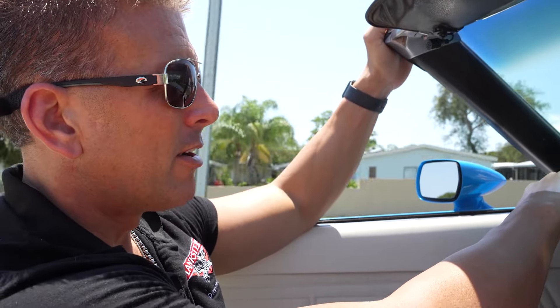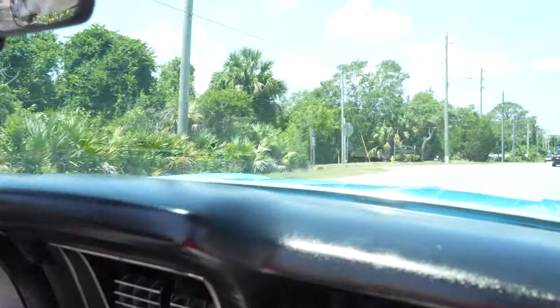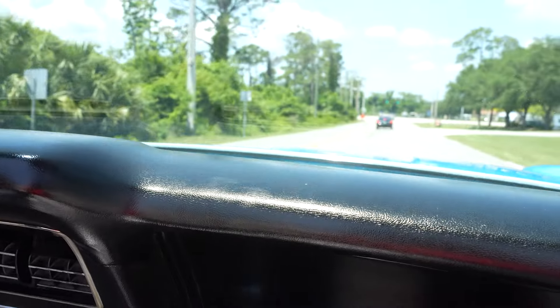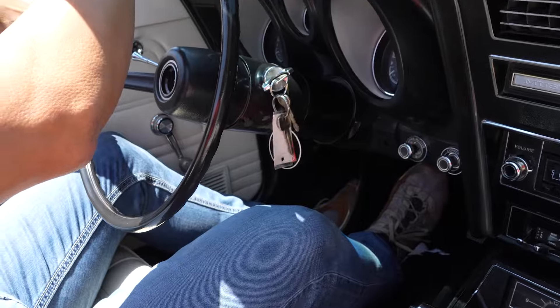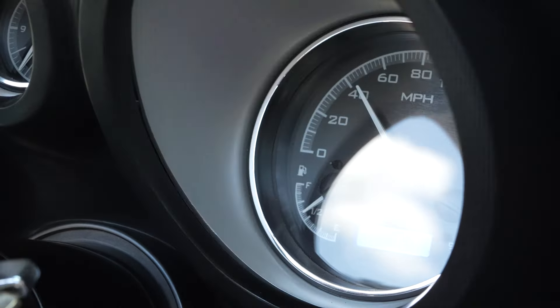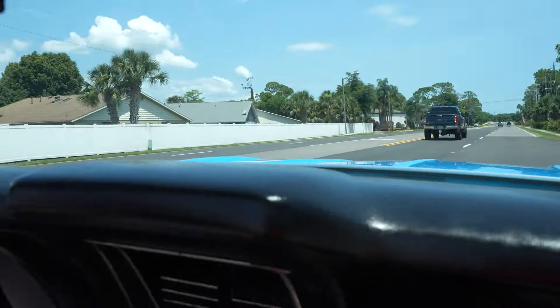We'll take it up to the traffic light, hit the brakes and show you those. We'll get it up to about 60 miles per hour and conclude our presentation. There's the brakes — look at how nicely that car stops. Green light! Convertible, sunshine, AC, green light. Tranny shift is good. That's about 55. This is a sweet ride — very, very cool car.